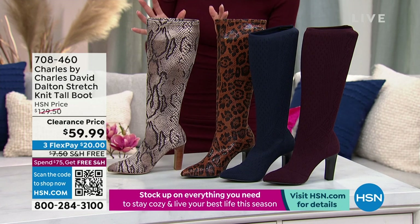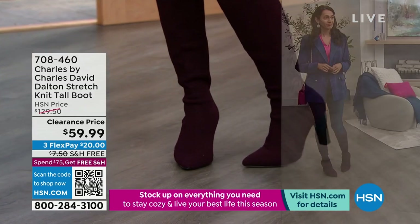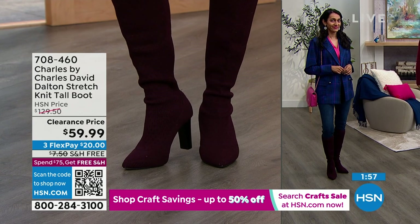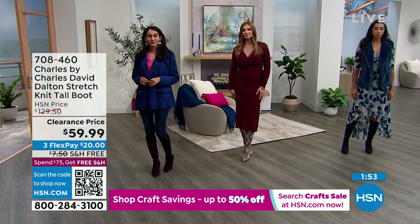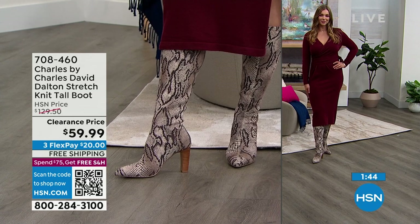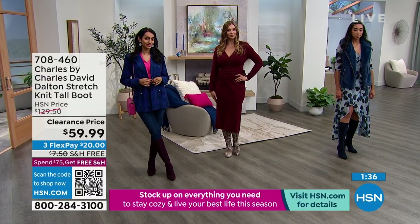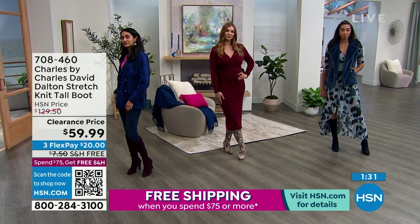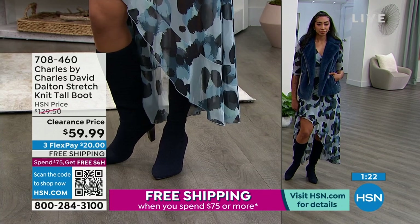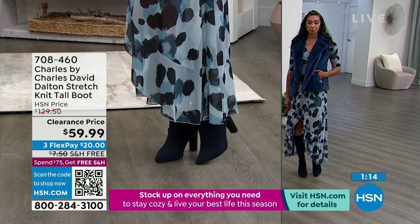Kaylin talks about how the burgundy pairs beautifully on a jean — the stretch knit fabric easily stretches over a jean. The snake print on Dogmara is paired with a beautiful burgundy dress, going to show that it's a neutral — you can pair it with color. We have the gorgeous navy paired with a beautiful dress. You can wear it with jeans, sweater dress, flowy dress, skirt, or leggings — there's just so many ways you can pair the boot. We love the block heel at three and a half inches — it has that sexy vibe of a stiletto but it's not so thin that it's uncomfortable.